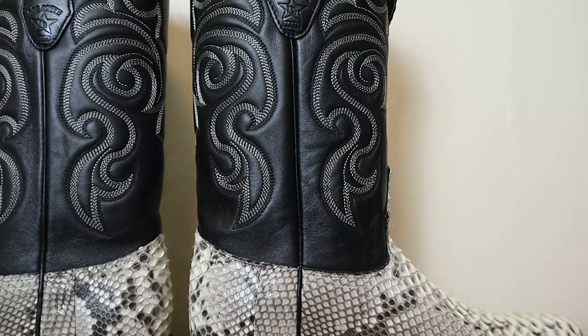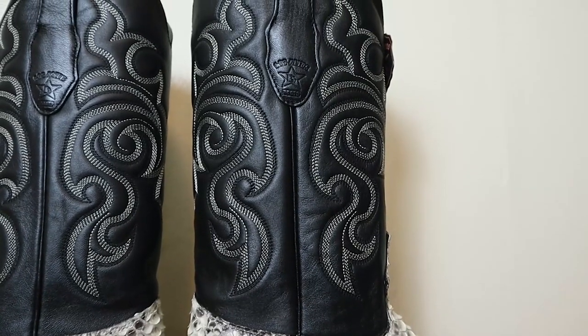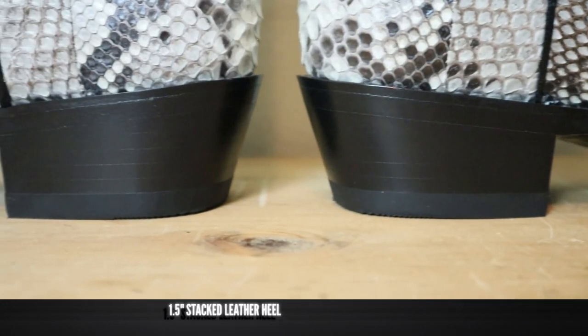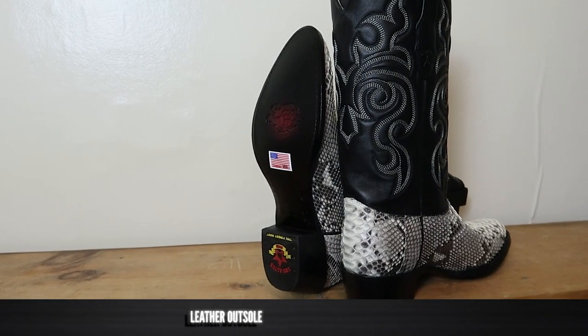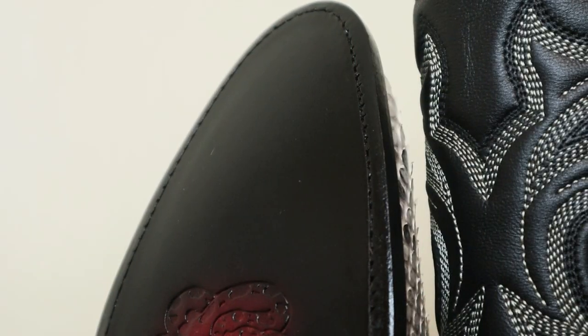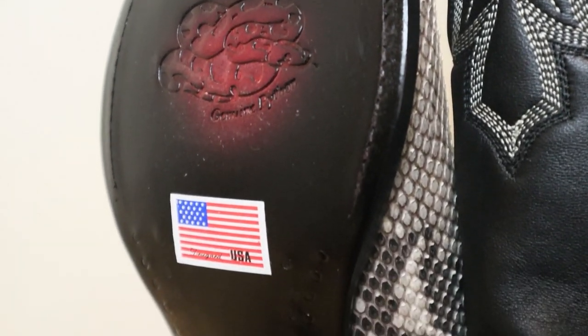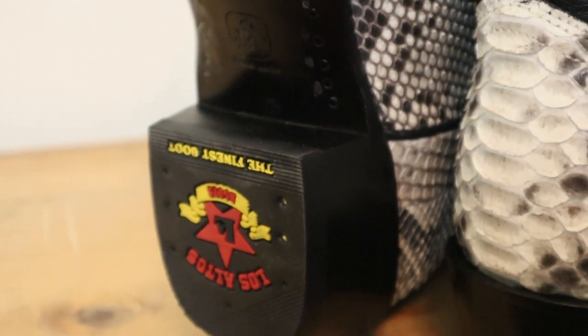It has a seven-row stitch pattern done by automated machine in their factories in León, Mexico. It also features a one-and-a-half-inch stacked leather heel and a leather outsole. It has a Goodyear welt so you can get these resoled when needed, and it features lemon wood pegs and brass nails alongside the shank.